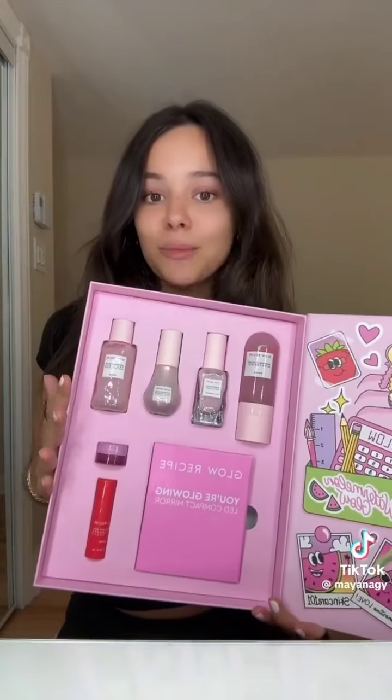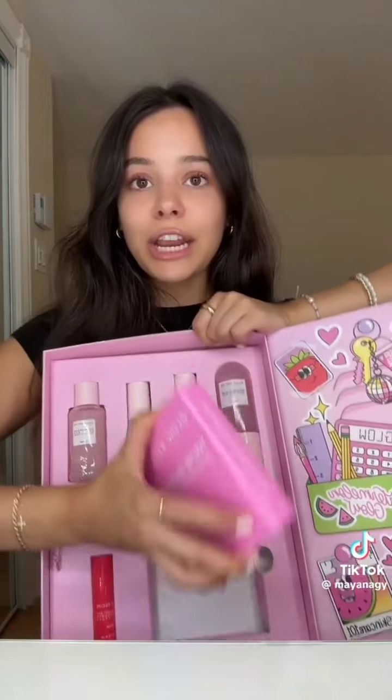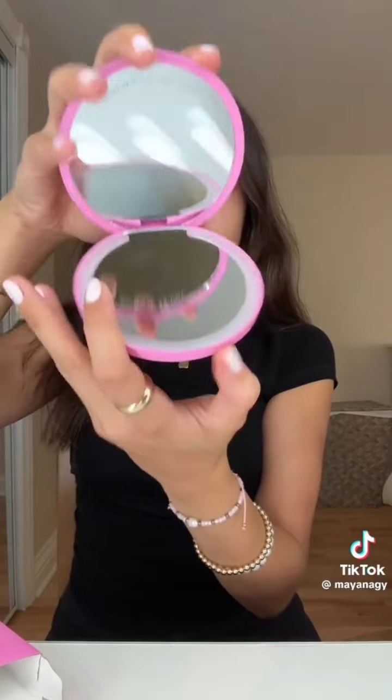Let's do a PR haul! First one I'm so excited about — it's from Glow Recipe. It's the cutest little locker back-to-school package with all the essentials. There's like an LED mirror — this is what it looks like. I'm actually so excited to use it. Update: I tried charging it and it doesn't turn on, I tried everything, so Glow Recipe please help me out!